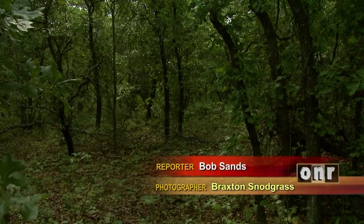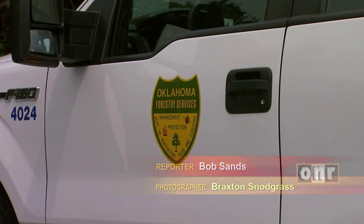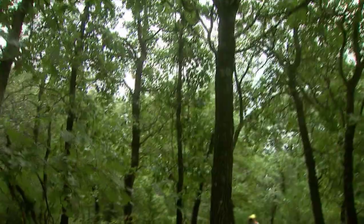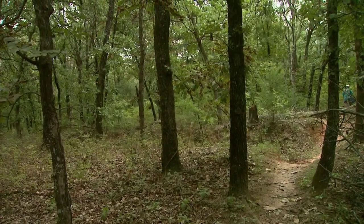Deep in the woods surrounding Cleveland County's Lake Thunderbird, crews from the Forest Inventory and Analysis Program have found where they will create a new research site. Data from the site will be collected for decades. There are 5,700 such plots across the state, most of them in eastern Oklahoma, where the research has been ongoing since 1936.